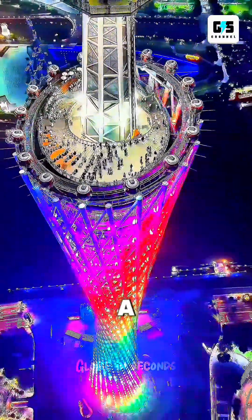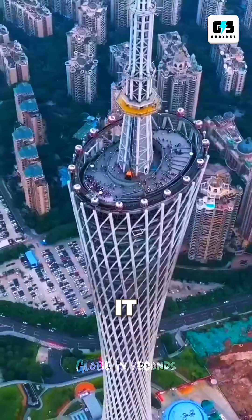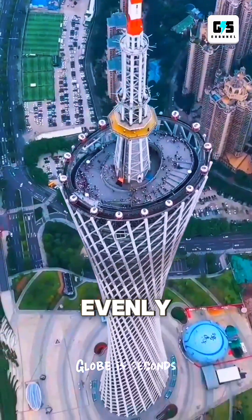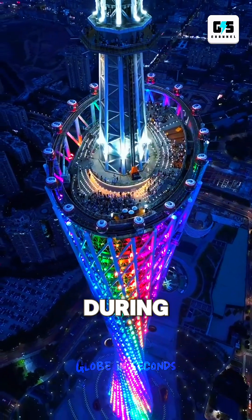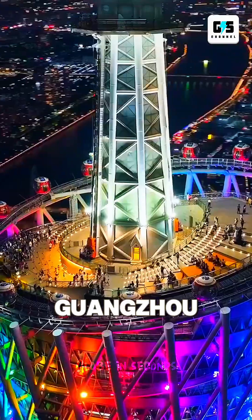A narrower waist creates a hyperboloid structure — one of the most stable shapes in architecture. It reduces wind pressure, spreads force evenly, and keeps the tower flexible during extreme weather, meaning the tower can sway safely without damage.